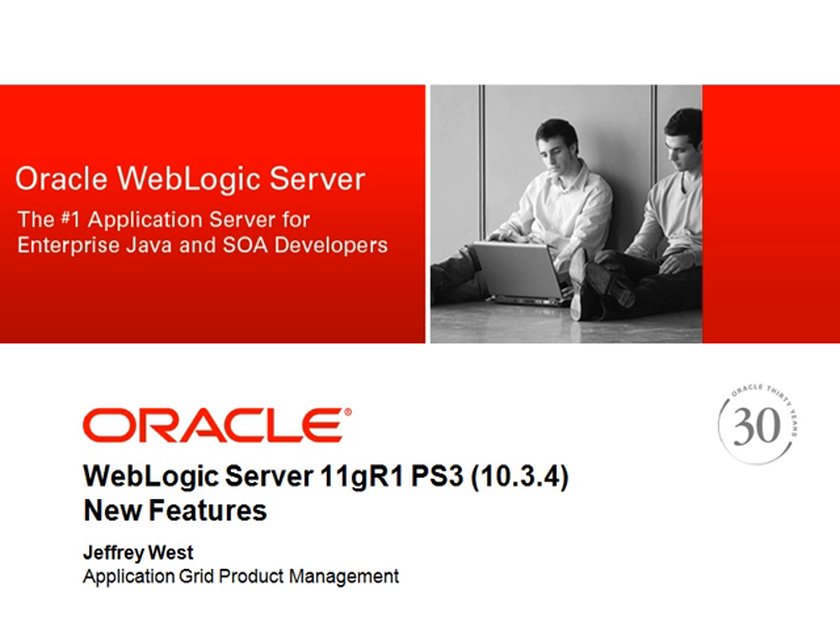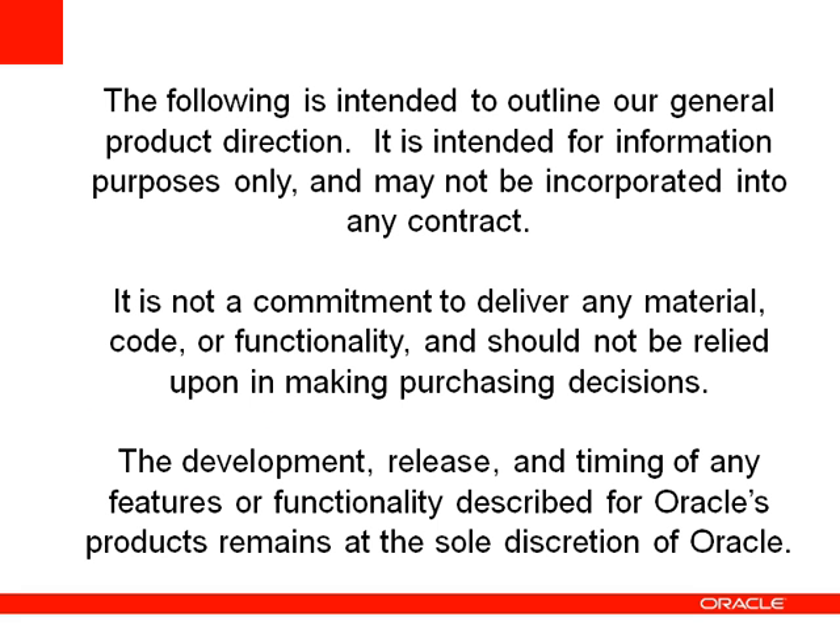Hi, this is Jeff West and I'd like to give you a presentation about the new features available in WebLogic Server 11GR1 Patch Set 3, or version 10.3.4. This presentation will cover features available in the current version of WebLogic and may also include forward-looking statements about future versions. This does not represent a commitment to deliver future releases on a given time frame. Features of products that have not been released are always subject to change.